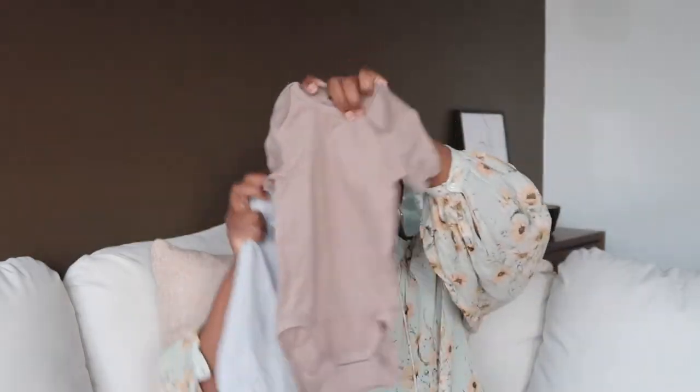Next I got these sets of onesies, also in nine months — they look quite big and might be a bit large for Jude right now, but I'm fine with putting her in oversized stuff. It came in a set of five onesies: a taupe/light brown, a gray, a light tan, a slightly darker tan, and a plain white one. I like gender neutral and neutral colors. These are great for spring and summer since the layering onesies I already have are long sleeves.